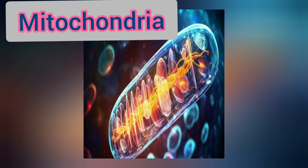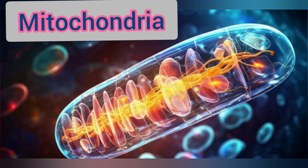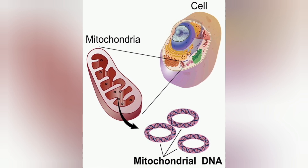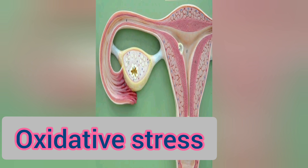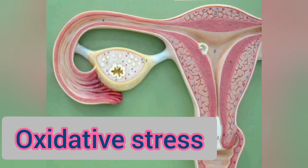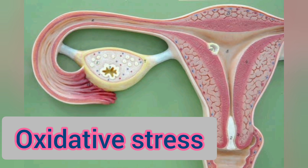Another cause that contributes to the aging process is problems with mitochondria — the powerhouse of cells — which play a vital role in aging. Mitochondrial DNA mutations can lead to impaired energy production, causing cells to age prematurely. Oxidative stress: mitochondria generate reactive oxygen species as a byproduct of energy production. When reactive oxygen species accumulate, they can damage cellular components and contribute to aging. As mitochondria age, their function declines, leading to reduced energy production, increased oxidative stress, and cellular senescence.